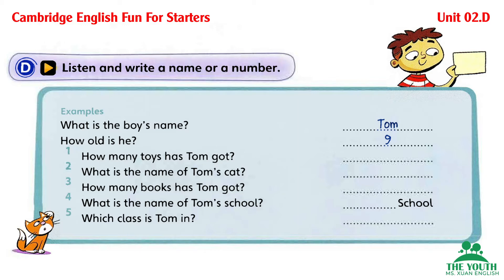Can you see the answers? Now you listen and write a name or a number. One. How many toys has Tom got? He's got six toys. Sorry? He's got six toys.